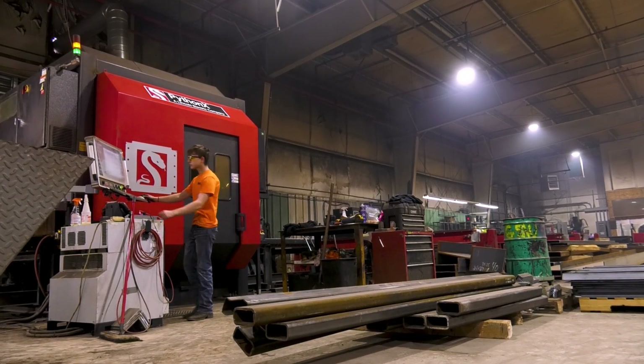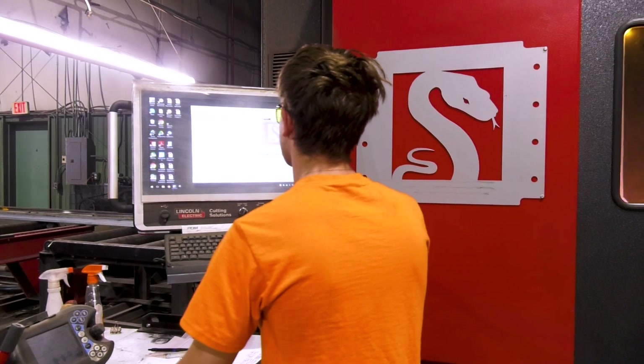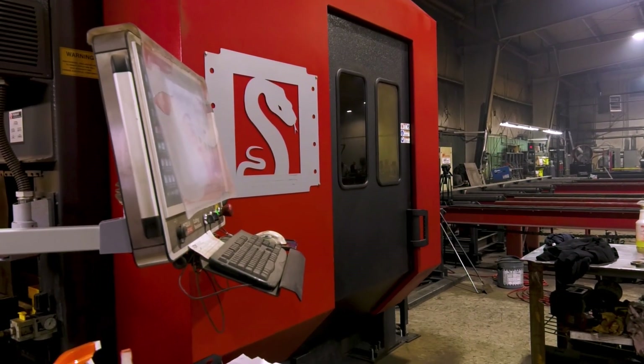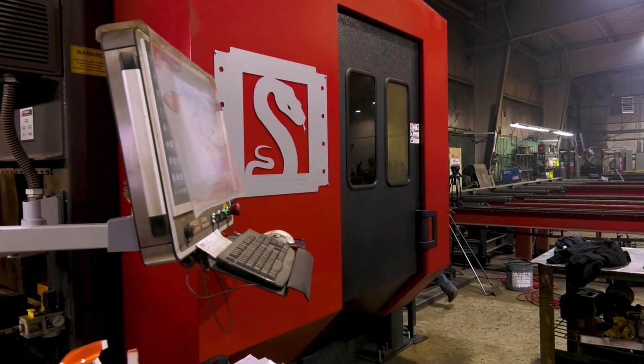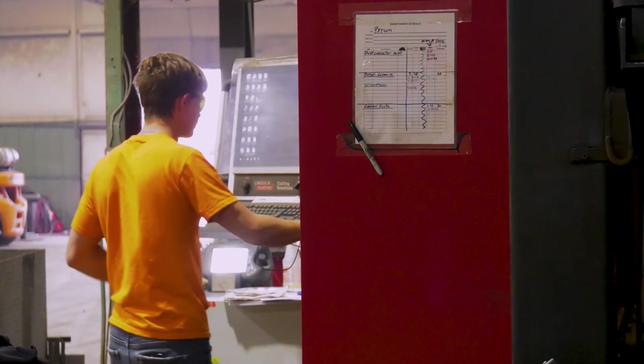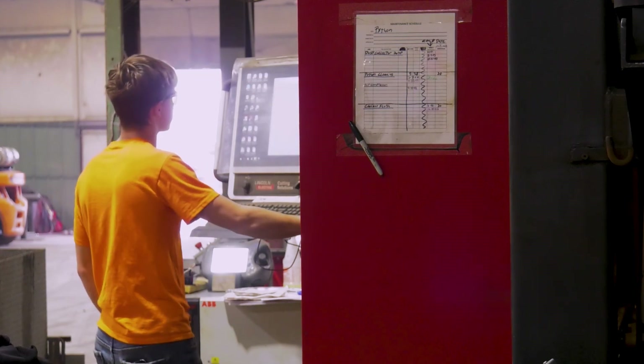He was trained on Saturday of this week, and he's now producing steel, not really knowing what to do beforehand. Being trained on a Saturday for about two hours, and I can leave him alone to do everything that needs to be done. It makes my training not cut into our production time, but also makes my production time twice as fast because I don't have to use a skilled laborer to run the Python.